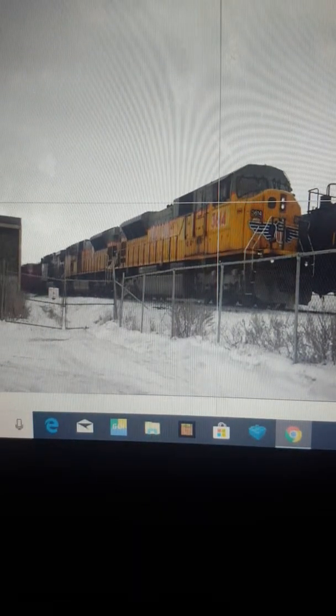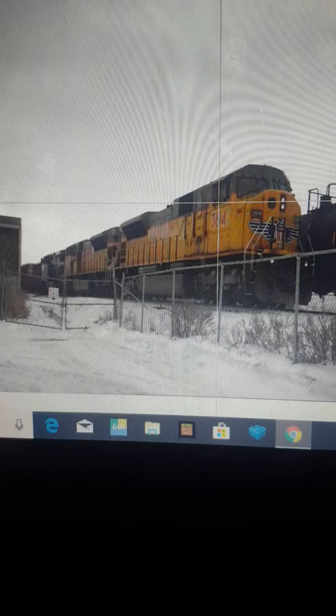Here's the two SD9043 Max that my dad caught. The Union Pacific was on the lead and you can see the Canadian Pacific AC400CW. The two SD9043 Max were on the run because Union Pacific rocks.